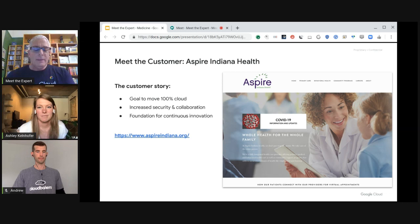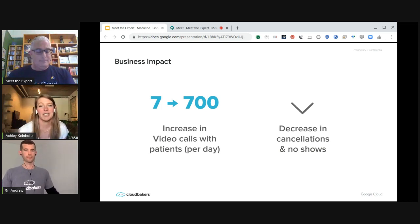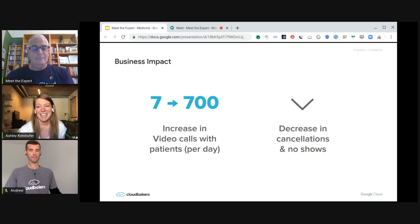As we all know, overnight our world changed and people needed to stay at home. As Aspire Indiana worked to transform their own business, they also needed to serve the community wherever they were — whether that was at their kitchen counters or on their couches. So Aspire Indiana began using Google Meet for video conferencing between their providers and their patients. Some of the results they've seen: they used to have seven video calls per day with patients, and now they're having 700 per day. That's a massive increase.